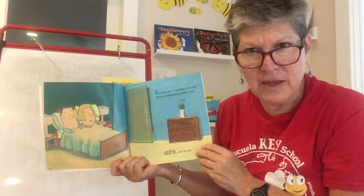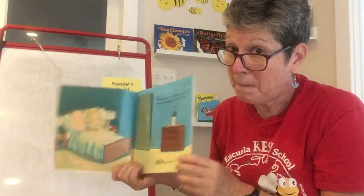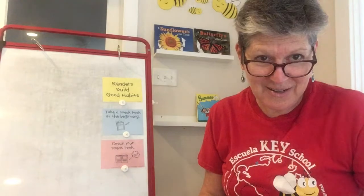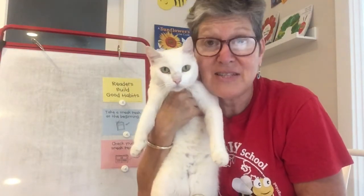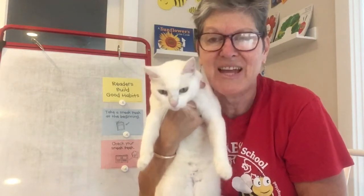I hear a funny sound and the camera is wobbling — that means we have a little visitor. This is one of my cats. I have three cats and this is Bebe. She's the littlest one, maybe two or three years old. She wants to go out, so I'm going to let her out and I'll be right back.